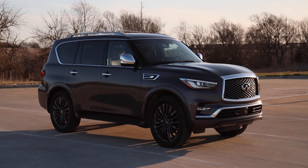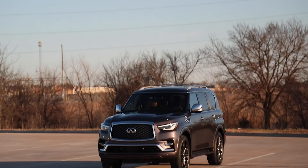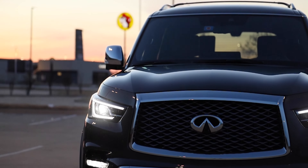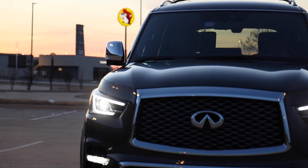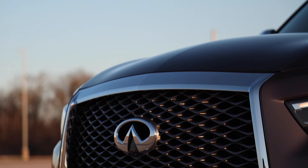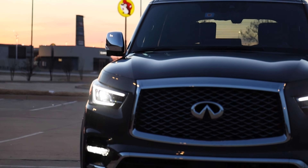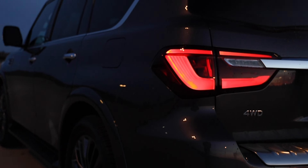The biggest updates for 2022 are the technology inside. The exterior carries over from the previous year, which gives the QX80 bold proportions and commanding exterior detail — such as the 22-inch alloy wheels with chrome dark accents, chrome mirror caps on the Sensory, that big bold chrome grille, nice LED headlights, chrome roof rack, and LED taillights.